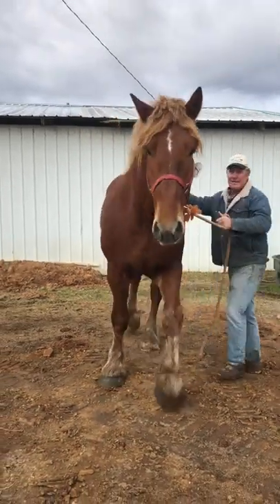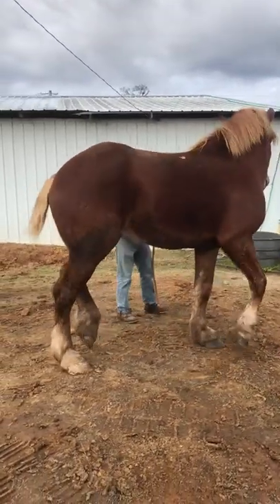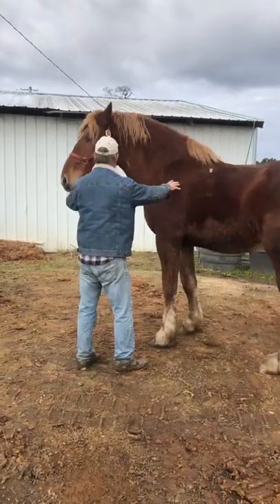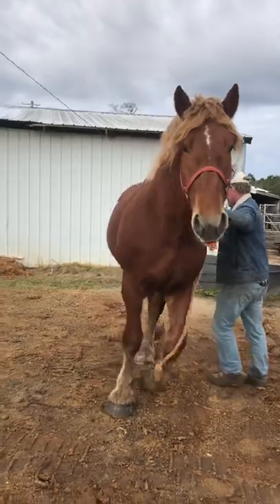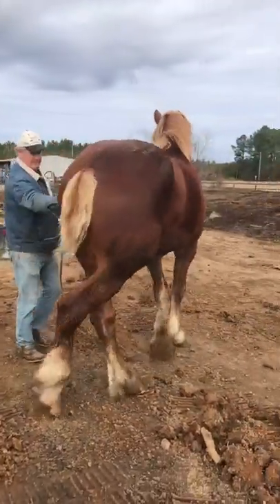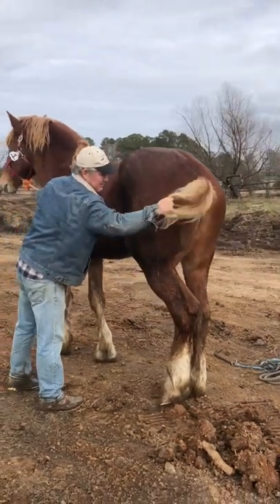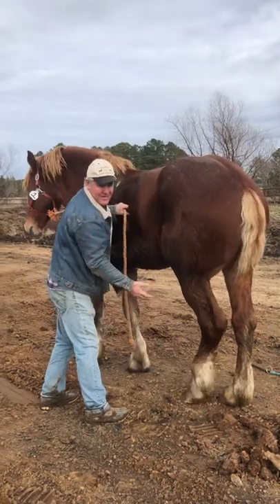Whoa. No matter what you do to him, he ain't gonna give you no kind of problem. Keep foot down. He's gentle.